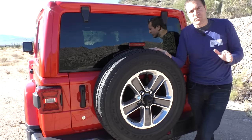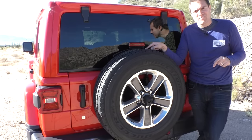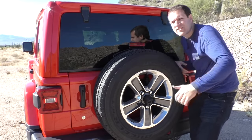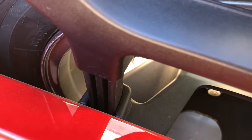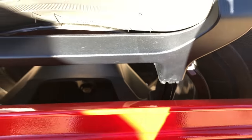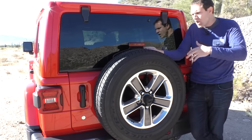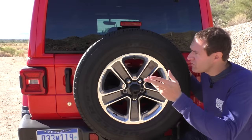Moving along to the back of the Wrangler, another car geek quirk — the third brake light is adjustable. So when Jeep people go and switch out their tires and put giant tires on, you just unscrew the back of the third brake light, lift it up, and screw it back in, so it can accommodate any tire size. That way you can pass inspection and have all your brake lights in place even with a big spare tire, without having to switch to an aftermarket brake light solution.